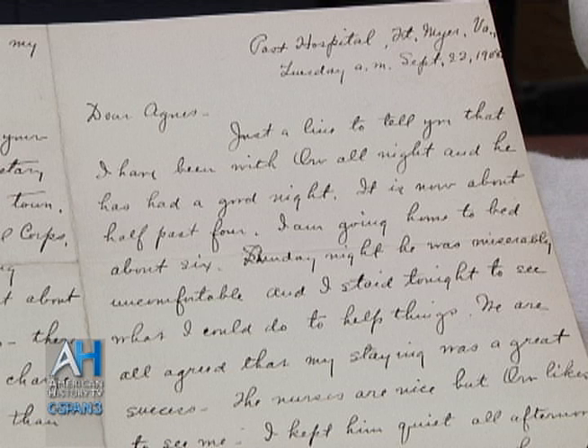Just a line to tell you that I've been with Orville all night and he's had a good night. It's now about half past four. I'm going home to bed about six. Sunday night he was miserably uncomfortable and I stayed tonight to see what I could do to help things.